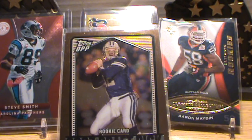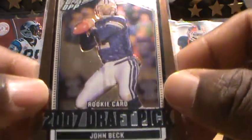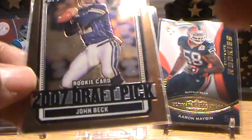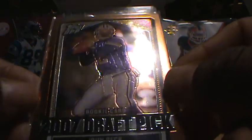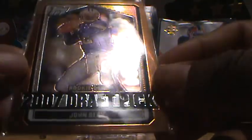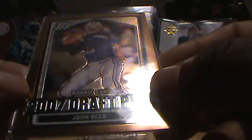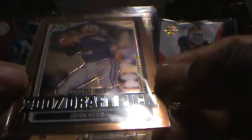I want to talk about not only the player but also the look of the card and the design work of the card. What I like about this card — the reason why I pulled this from my inventory — is the look of that bronze framing, the framework that they have on this card, and the chrome background.